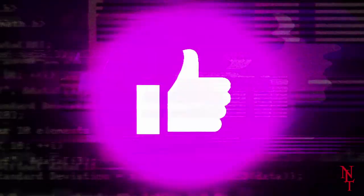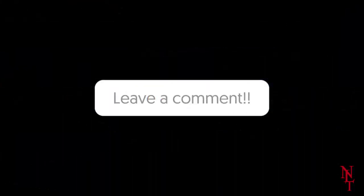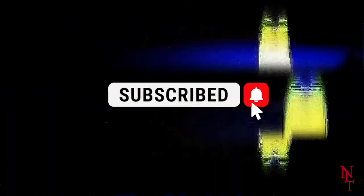That's it for today's video. If you enjoyed it, be sure to leave a comment, like, and of course subscribe so you don't miss out on the next one.